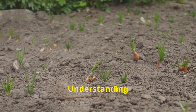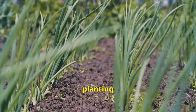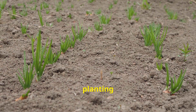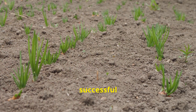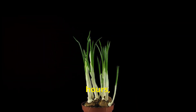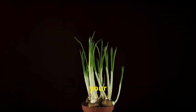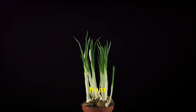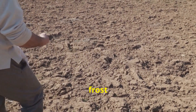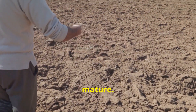Onions thrive when their planting coincides with nature's rhythms. Understanding the optimal planting times for your region is crucial for a successful harvest, involving factors such as daylight hours, temperature fluctuations, and the threat of frost. The key is to give your onions a head start before the intense heat of summer sets in. Planting too early exposes them to frost damage, while delaying too long might not give them sufficient time to mature.